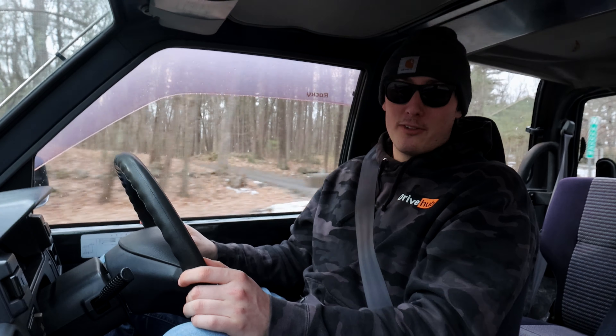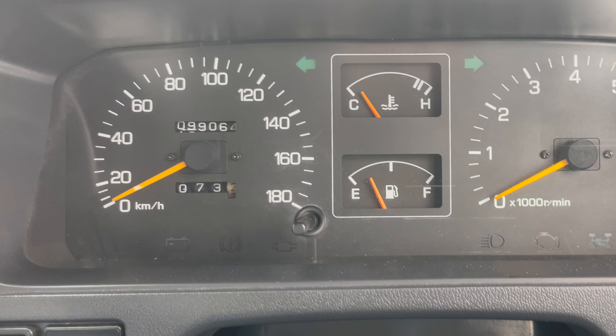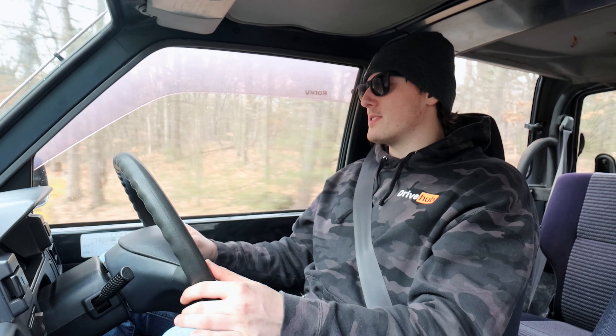This Daihatsu Rocky Canterbury does have 99,000 kilometers on it, or just about 60,000 miles for you American folks. Thank you guys very much for watching. I'll catch you in the next one. Happy motoring.